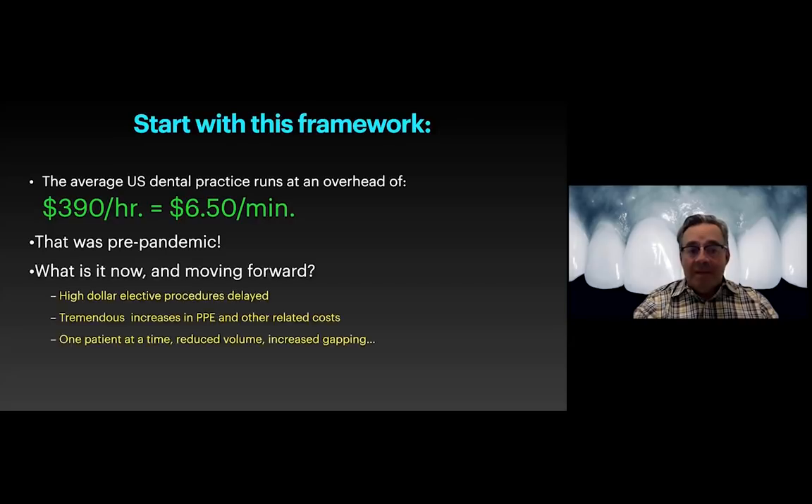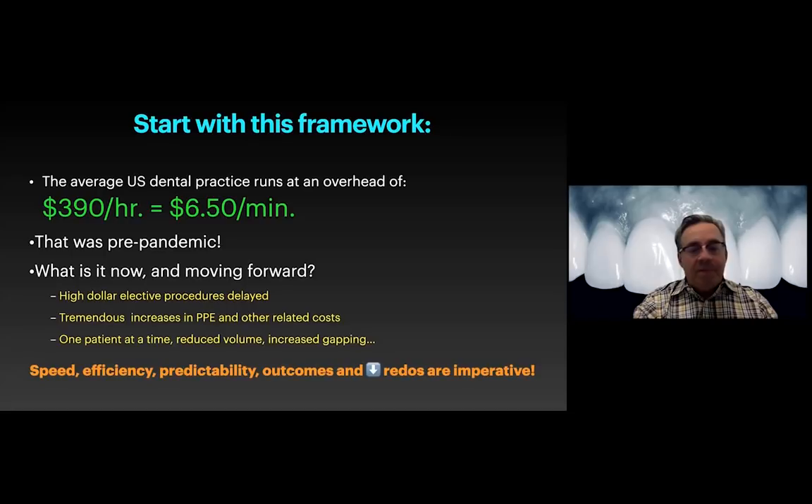And those costs were pre-pandemic. We know that lives got turned upside down about a year ago with COVID. Patients are tending to postpone high-dollar elective procedures. There's more in-office overhead with increased PPE costs. We're seeing one patient at a time, reduced volume, broader gaps, leaving time for aerosol to settle, and running filtration. Things are starting to get back to pre-pandemic normal, but this has put a new spotlight on how we practice. We have less time for repeat procedures and wasted chair time. Speed, efficiency, predictability, and reduced complications are more imperative than ever.